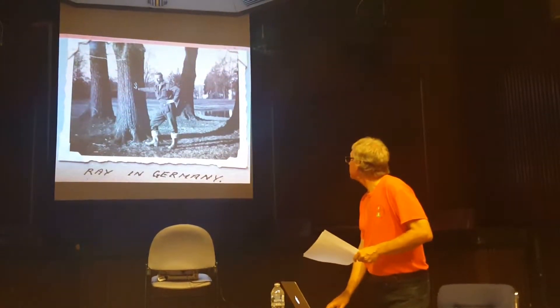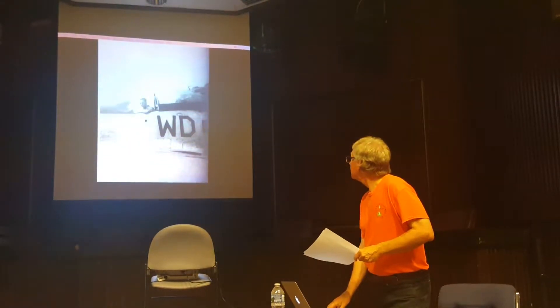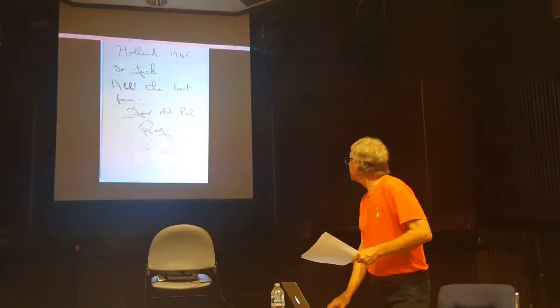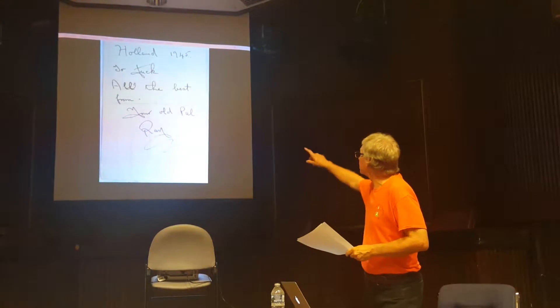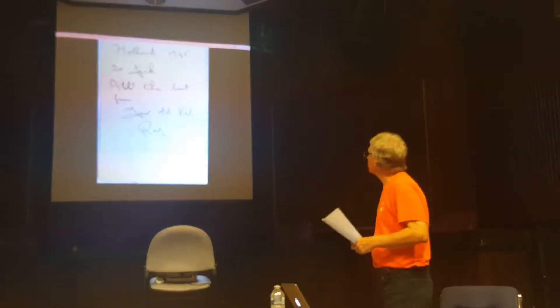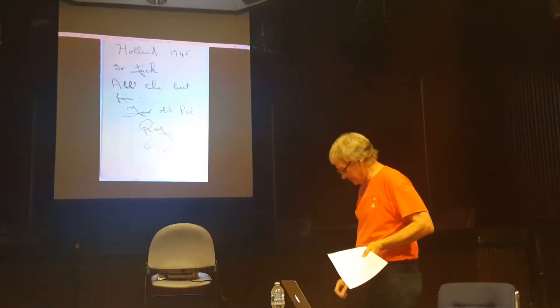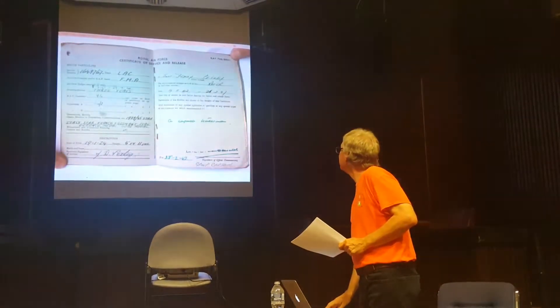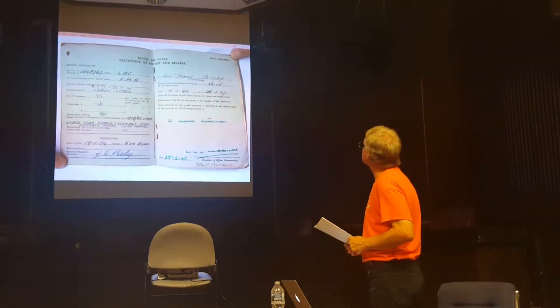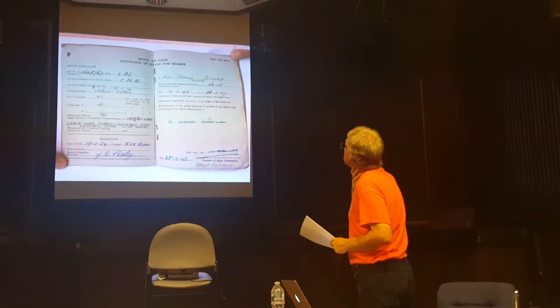Here are Ray's flying boots, Ray in Germany, and here's Ray in his Mustang. On the back it's like a postcard — 'Holland 1945, to Jack, all the best from your old pal Ray.' I found that in the red Oxo box.